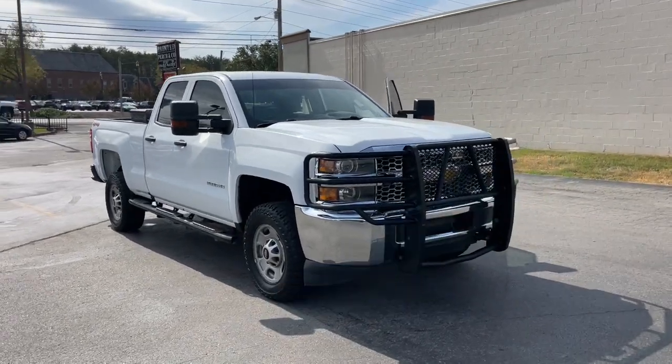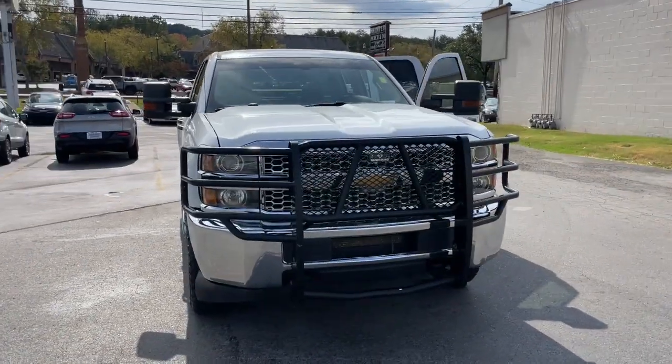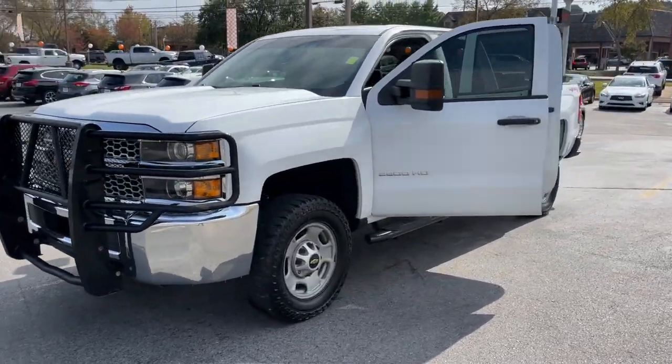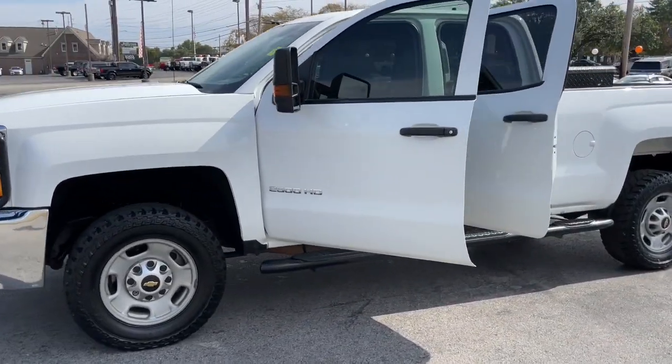Go home happy with the 2019 Chevrolet Silverado. With less than 110,000 miles on the odometer, this vehicle stands out from the rest.